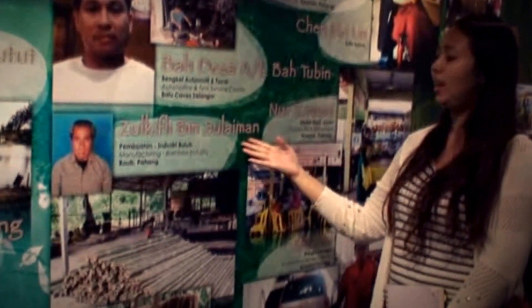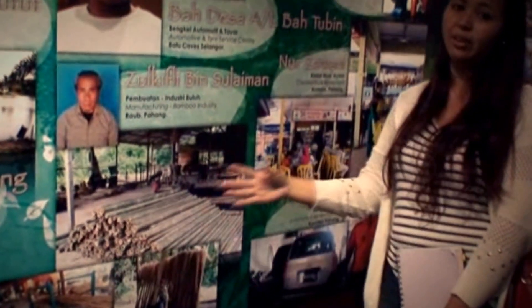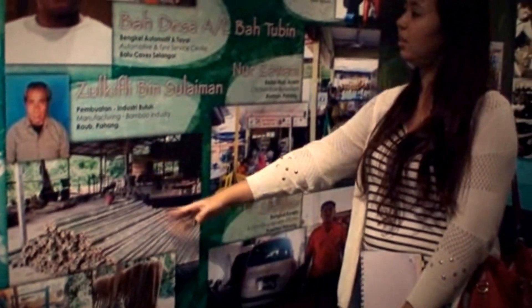This is Zulf Fikli Bin Suhaiman. He had a manufacturing bamboo industry, where Orang Asli used a lot of bamboo, so he started a business out of it.